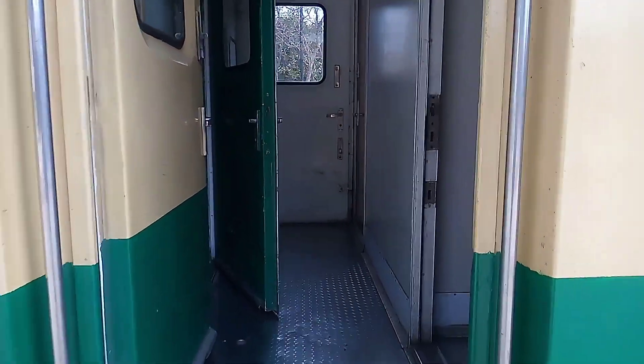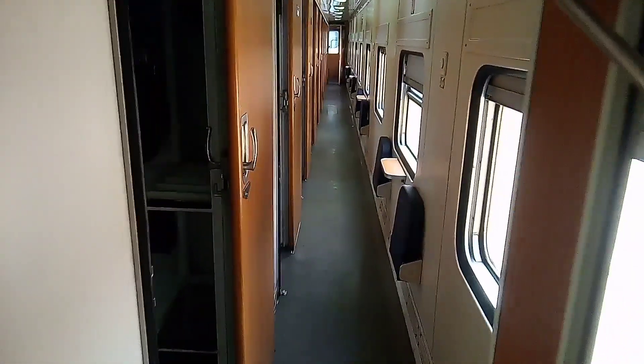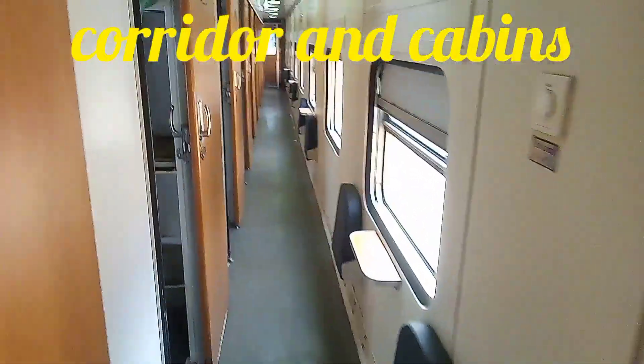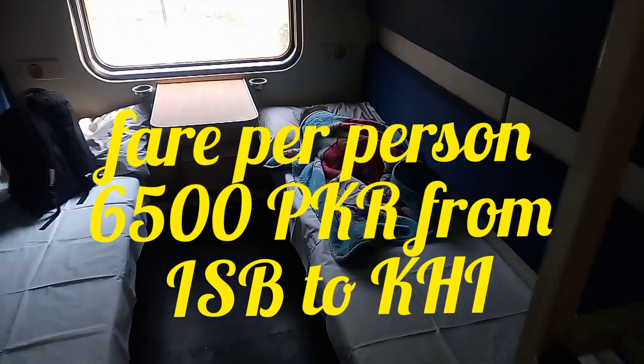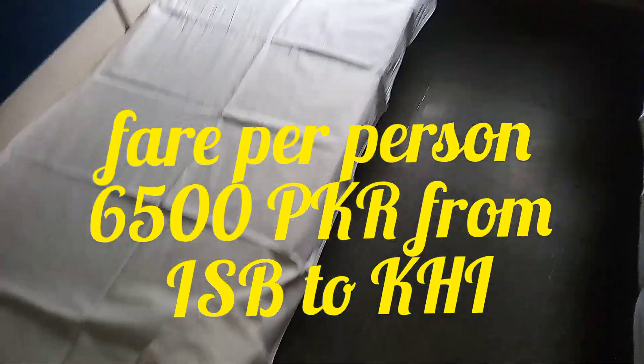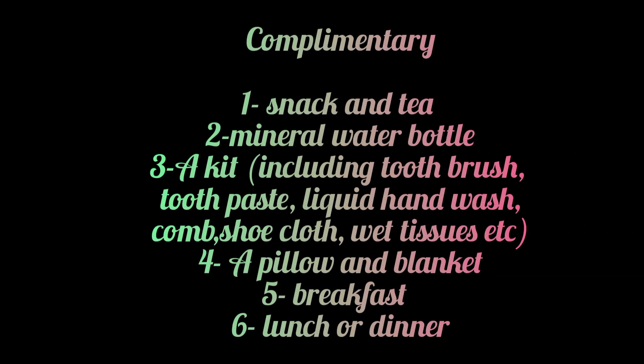This is the main entrance and there are two washrooms — one outside and one inside. This is the corridor and these are the cables. The fare for one person is six thousand five hundred. There are some complimentary things too. The washroom is very clean and there is a dustbin, liquid hand wash, and water.